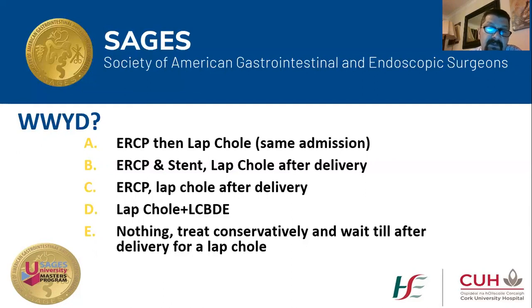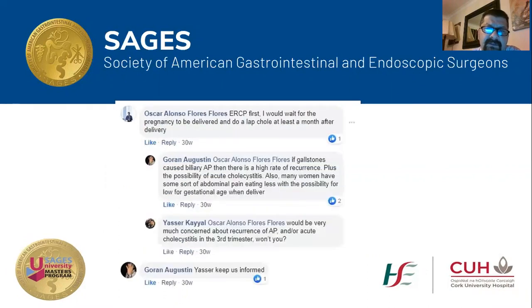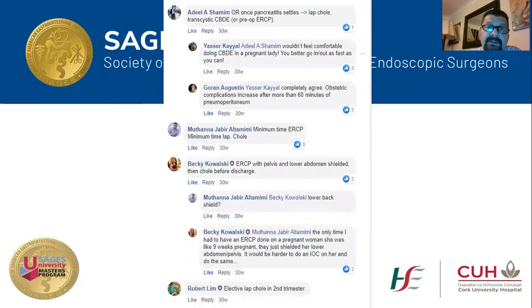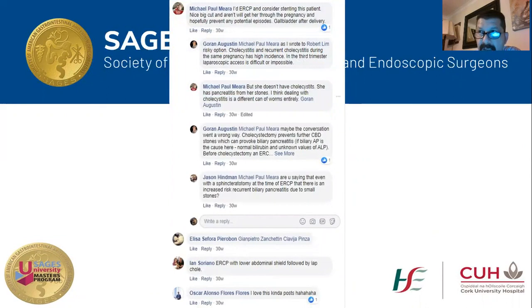This generated quite a few interesting discussions on the Facebook page. The first comment was about ERCP and lap chole in the same admission, which was my initial plan. Other colleagues suggested doing an ERCP, waiting for pregnancy to be delivered, then doing lap chole at least one month after delivery. Some suggested lap chole with transcystic CBD exploration. From all the discussion, the consensus was that this lady needs her CBD cleared — she needs an ERCP — and the controversy was about the timing of the gallbladder surgery.